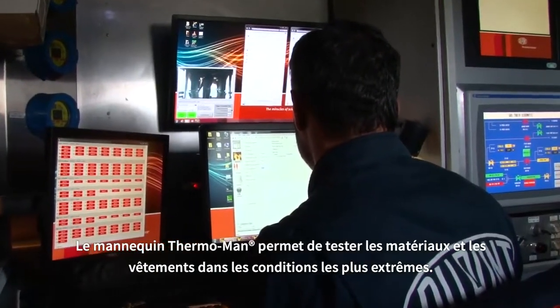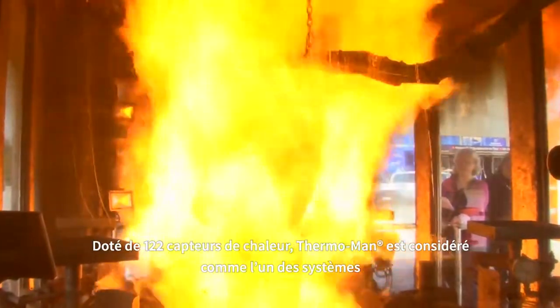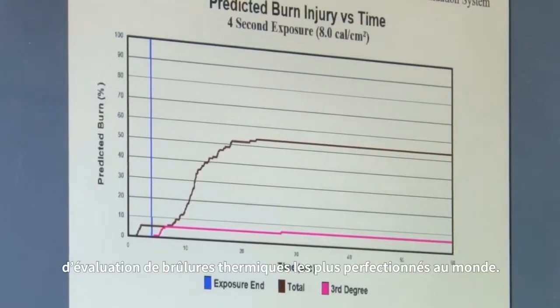The Thermoman mannequin enables materials and clothes to be tested under the most extreme conditions. The Thermoman is fitted with 122 heat sensors and is considered to be one of the world's most advanced testing devices for the assessment of burn injuries.